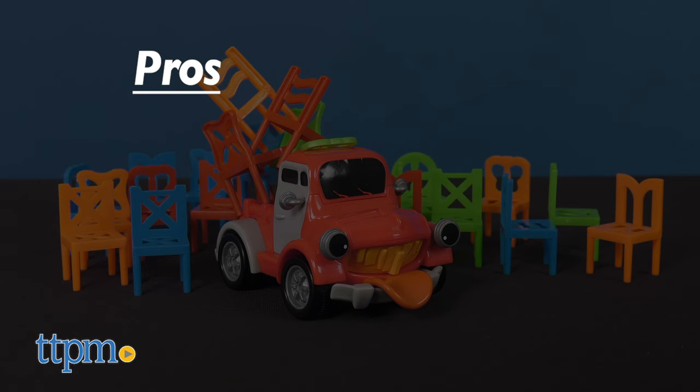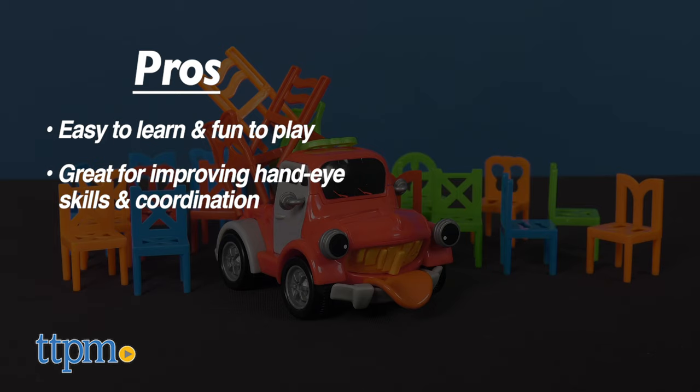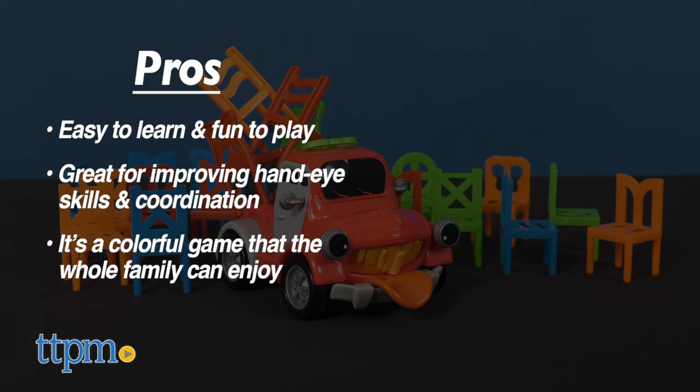To recap, Pick Up Pete is easy to learn and fun to play. It's a great game for improving hand-eye skills and coordination. And Pick Up Pete is a colorful game that the whole family can enjoy.